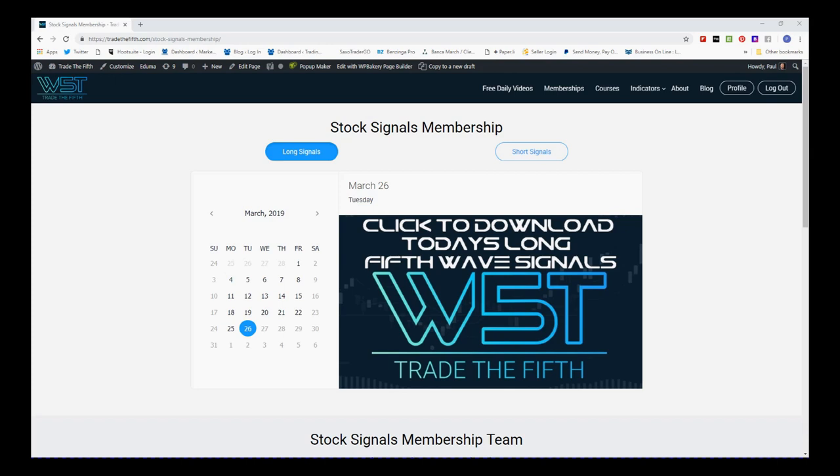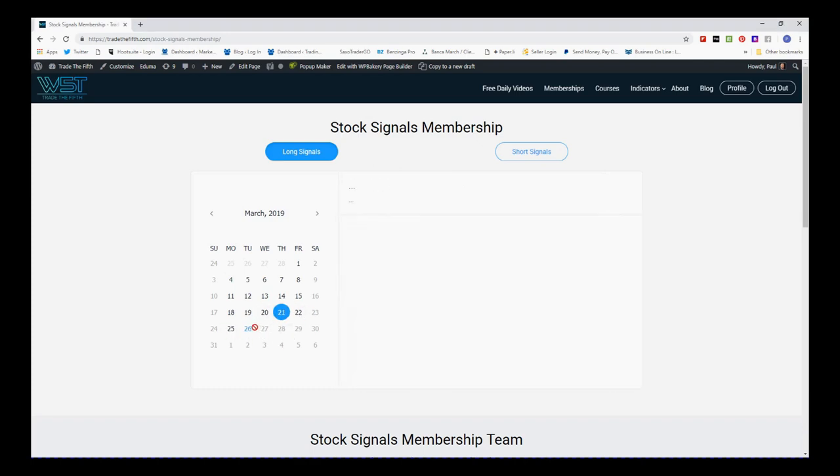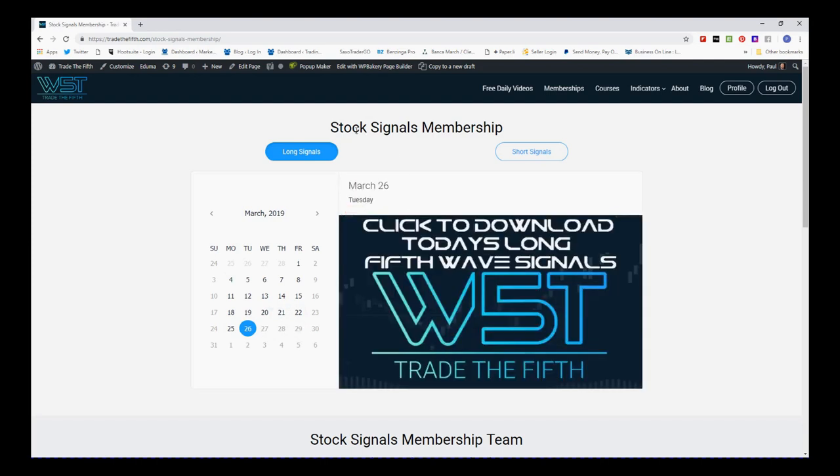I've gone for a long signal today. A lot of the long signals come from our stock signals membership, where members get to download spreadsheets every single day for potential long fifth wave trades and short fifth wave trades on the 60-minute, daily, and weekly time frames. In the membership area I've highlighted the 26th, and you can go back and look at signals from other days. We click on the spreadsheet for longs and download it.